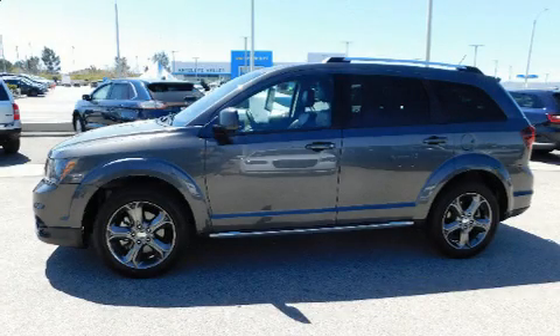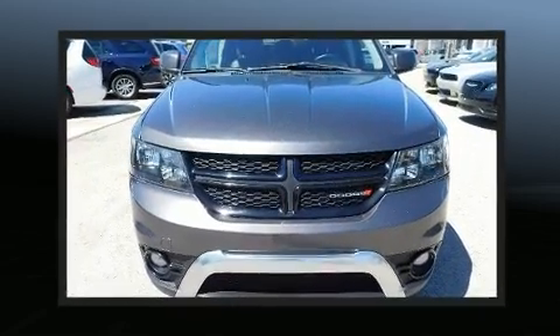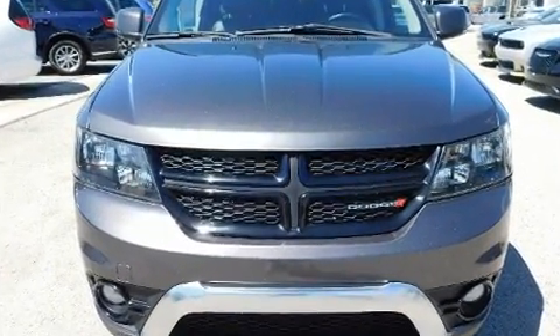Outstanding design defines the 2015 Dodge Journey. Smooth gear shifts are achieved thanks to the efficient four-cylinder engine, providing a spirited yet composed ride and drive.